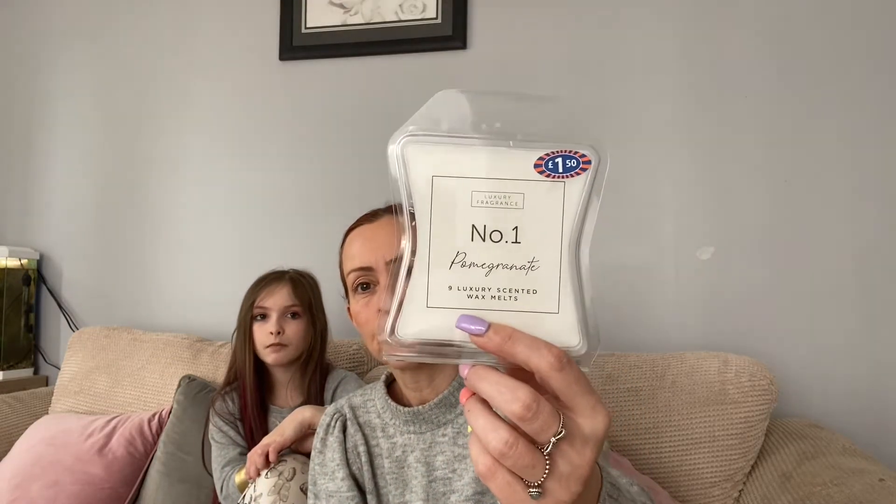And I always like to get these - the wax melts. I got the pomegranate this time. I normally get the lime basil ones but they didn't have any. So I got the pomegranate ones because I've got one of these plug-in diffusers - she gave that to us and it's beautiful and it really works well. So I do like to have it going every day.